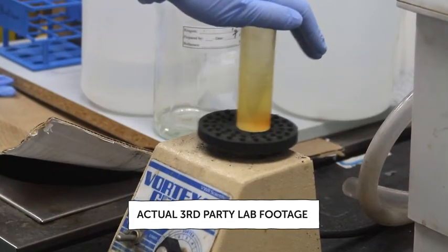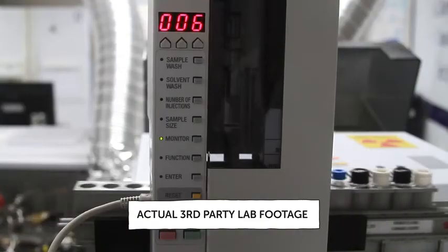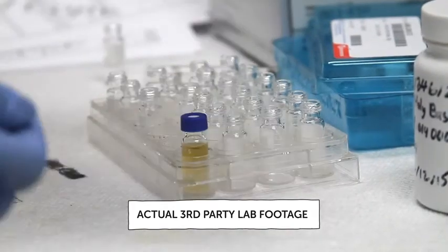Each batch of finished product is third-party lab tested for purity and potency to comply with FDA regulations. This ensures that what you read on our label is what's inside our supplements.